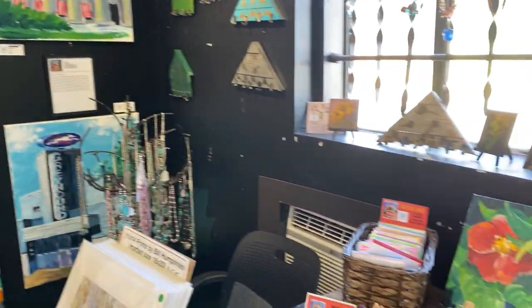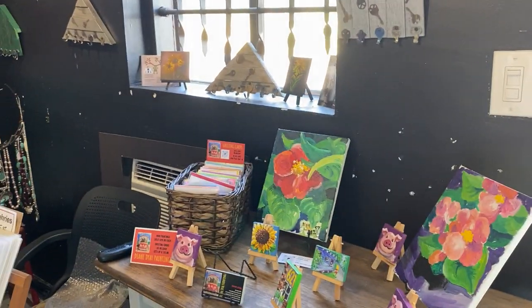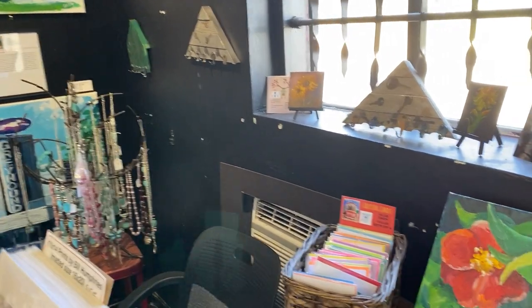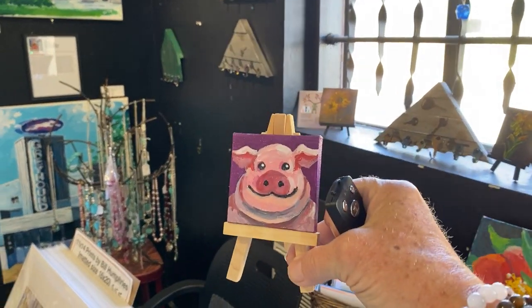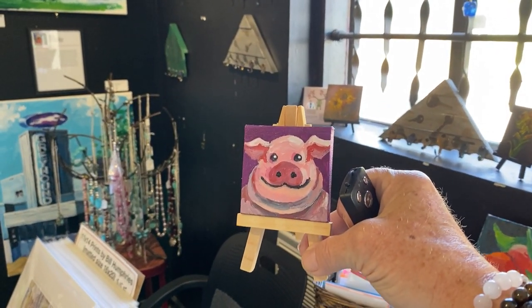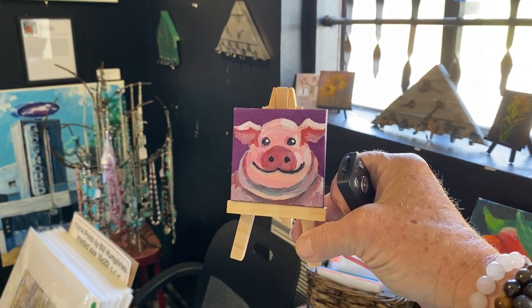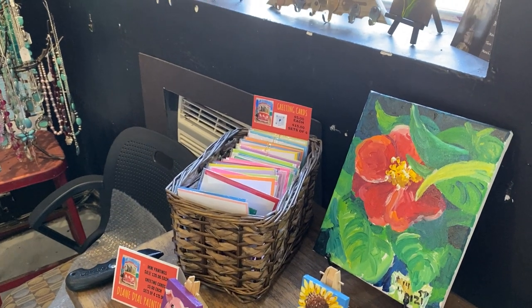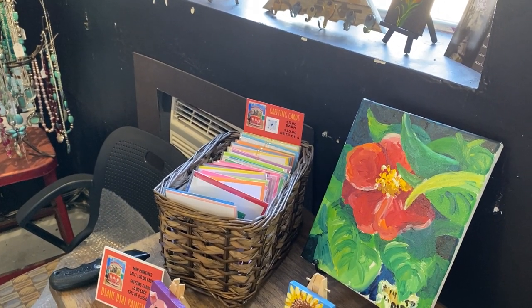But these are new additions right here — they are pigs. I just did these. The pigs are mini paintings and they're on sale. There are other ones as well. And I also sell greeting cards — you can see them in the basket, greeting cards for sale.